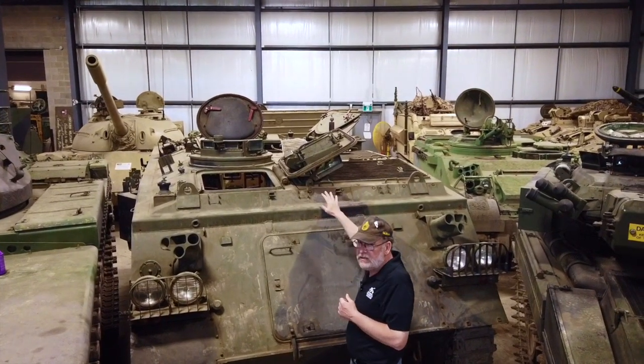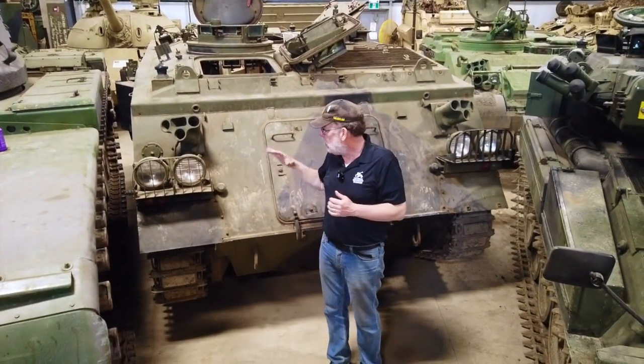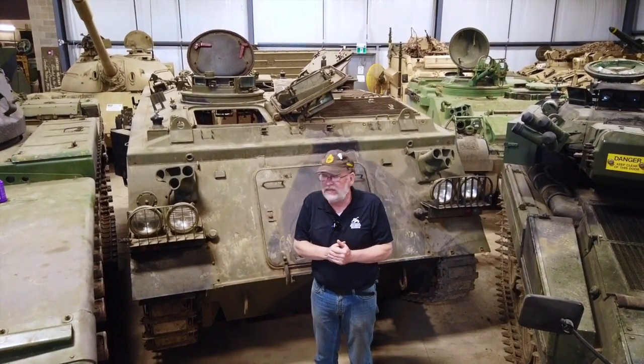Crew commander is immediately behind the driver, and the cargo hatch opens differently. Most importantly is the back of the vehicle. This is a vehicle that has steel armor, as opposed to the aluminum armor found in the M113 family.